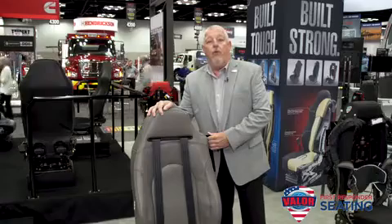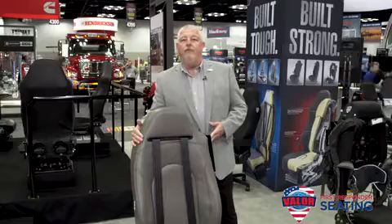It has a deflector on it. It's great for curb or street side positions and can be installed on either side of our Valor First Responder Seating for ambulances.